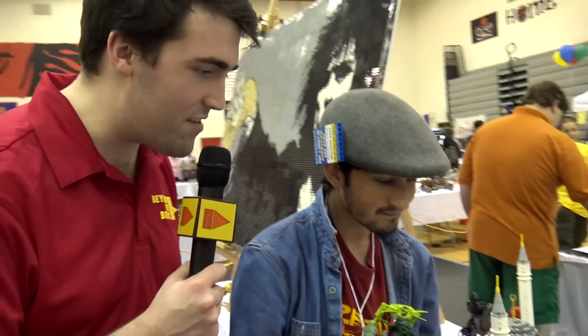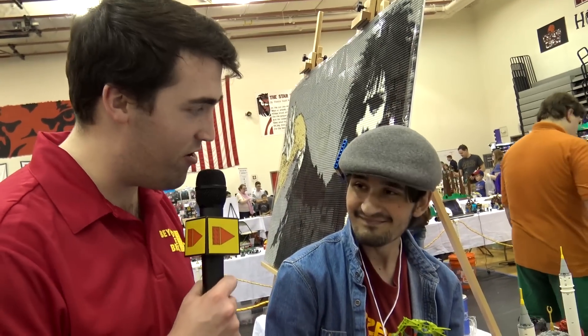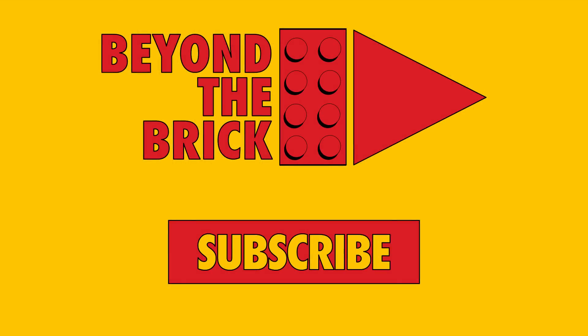That's awesome. Well, a wonderful backstory and a wonderful build — thank you so, so much for sharing with us. Thank you so much, Matthew. Thank you.